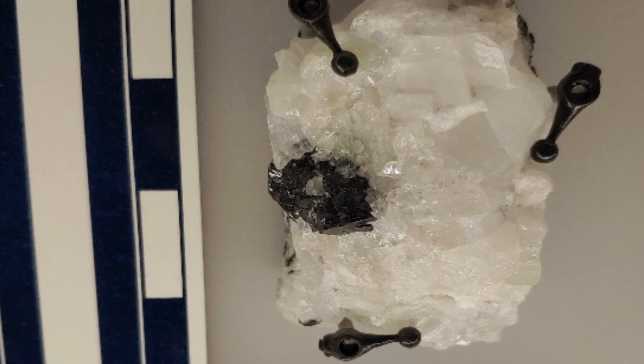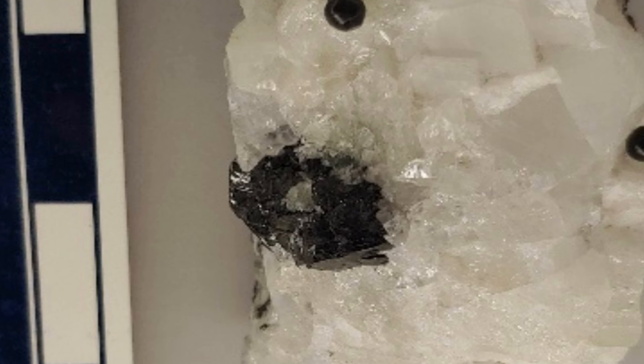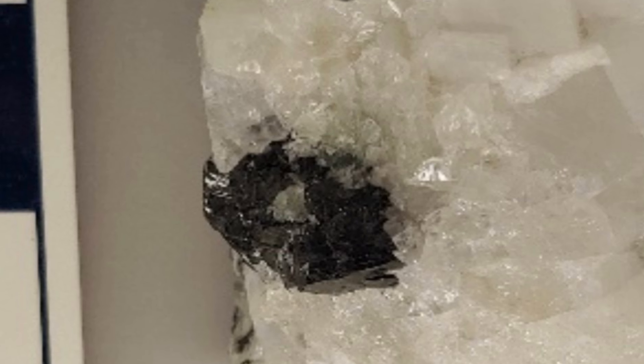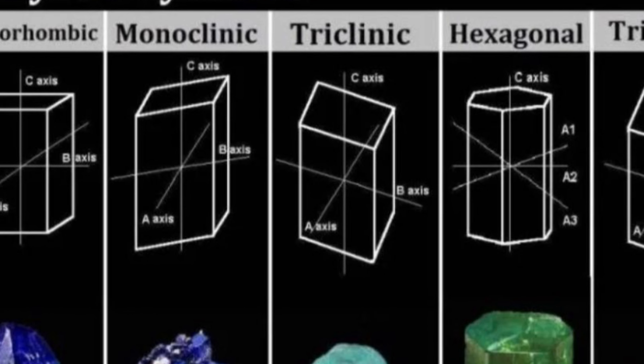Babingtonite is a greenish-black silicate mineral, which means the mineral contains the elements silicon and oxygen. Its crystals are small, wedge-shaped, and occur in a triclinic pattern. The triclinic crystal pattern has the least symmetry of all crystal system structures, as all the axes are inclined toward one another.